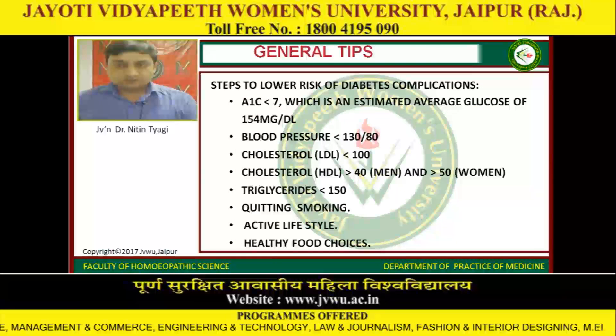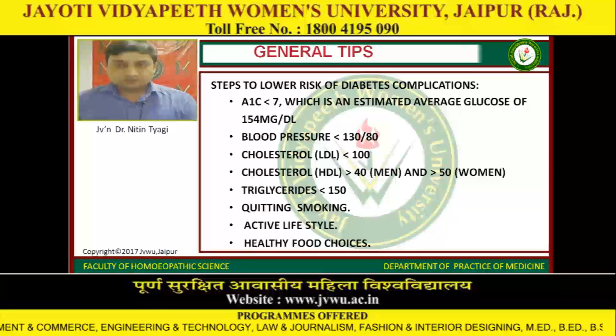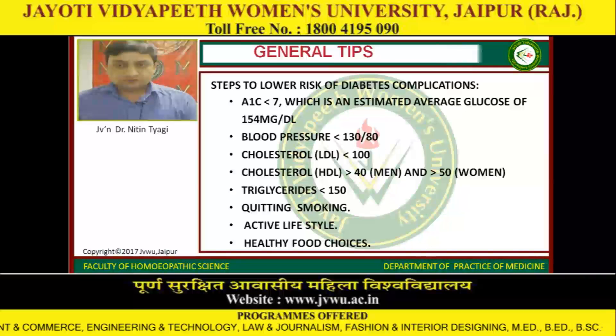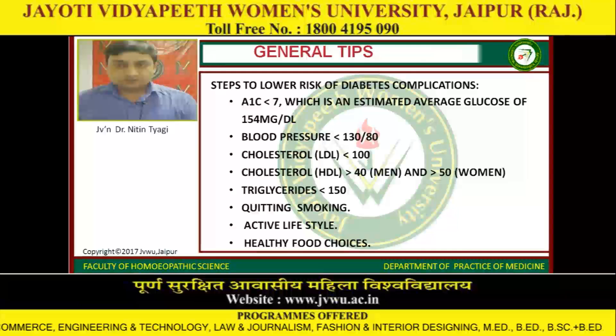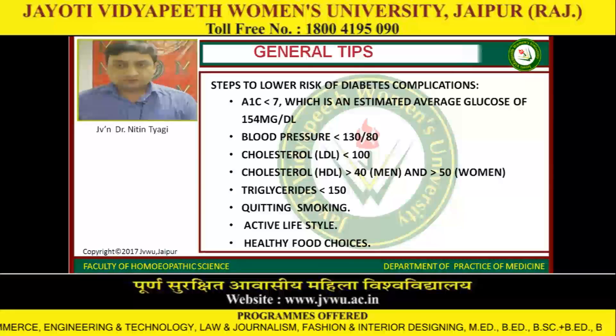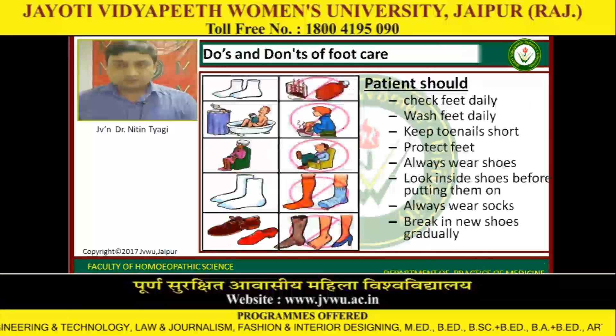General tips — steps to lower the risk of diabetes complications: HbA1c less than 7% (estimated average glucose of 154 mg/dL), blood pressure less than 130/80 mmHg, LDL cholesterol less than 100, HDL cholesterol more than 40 in men and more than 50 in women, triglyceride level less than 150, quitting smoking, maintaining an active lifestyle, and making healthy food choices.